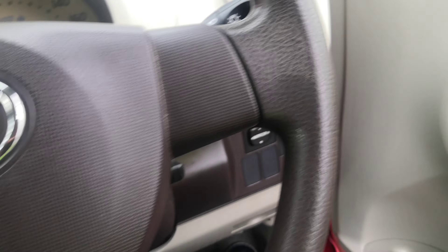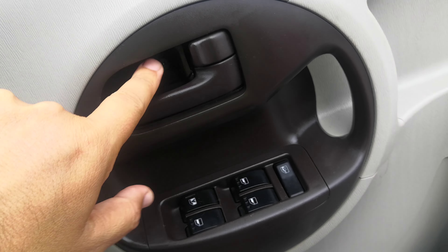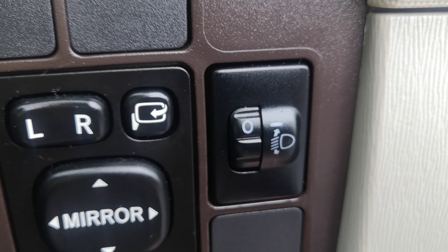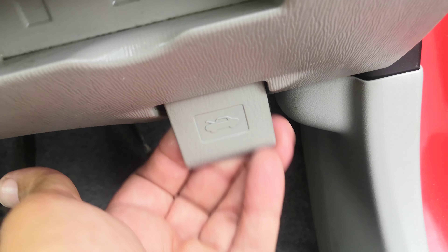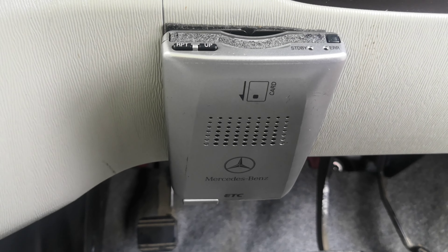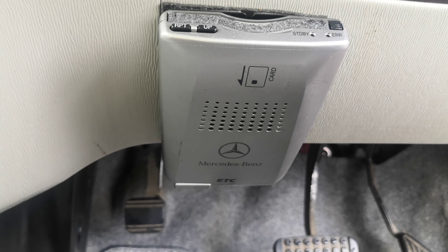Before we go to the back seat, let's show you a couple other things. You have your window controls and door locks on the door panel. Over here on the right side of the dash, you have your mirror controls, and this is to control the angle of your headlights — so on a foggy morning you can angle them to see the street better. Down here, don't forget you have your hood release. And right here on the floor you have your gas cover release. And this right here is your ETC reader — electronic toll collector — which works like E-ZPass in the States if you're able to get the card for it for the expressway.